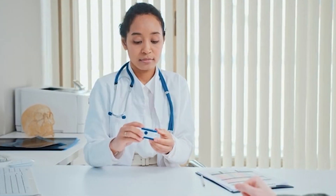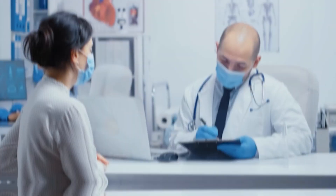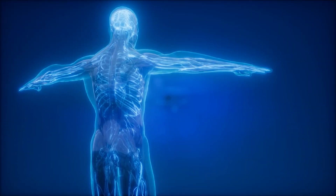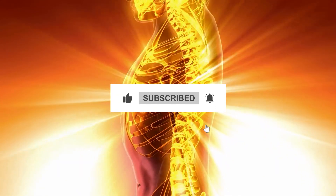Remember, always consult with your healthcare provider before trying any new treatment, whether natural or medical. They can provide personalized recommendations based on your health condition and help you choose the most appropriate treatment plan. That's all for today's video. We hope you found this information valuable. Don't forget to like, share, and subscribe for more health tips. Take care and stay healthy.